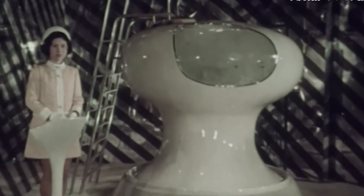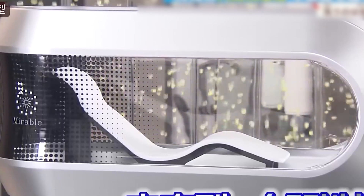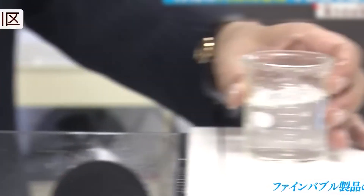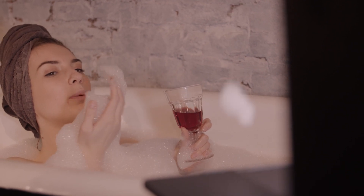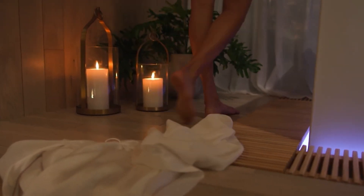That memory inspired Aoyama to reimagine the concept for a modern audience, leveraging cutting-edge AI, micro-bubble technology, and advanced sensors. By incorporating today's technological advancements, he aims to bring the human washing machine to life in a way that not only cleanses but also personalizes the experience for every user. The Mirai Ningen Sentakuki is more than just a homage to the ultrasonic bath — it's a tribute to Japan's legacy of innovation and a symbol of how far technology has come.